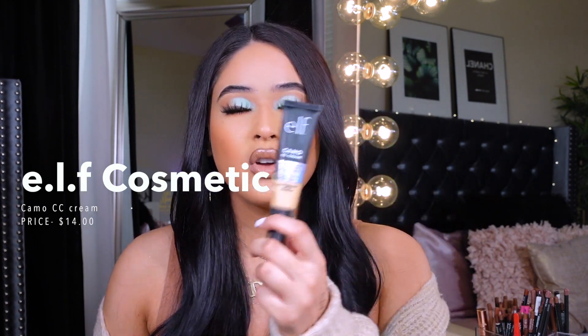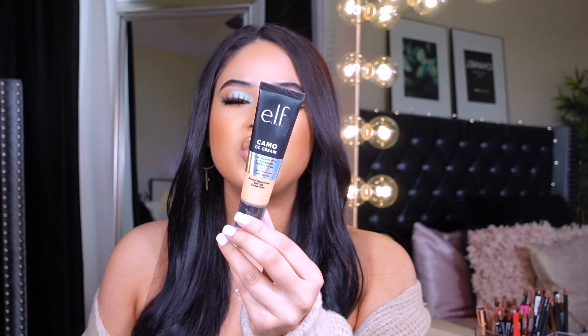Now let's talk about foundations. I have wear tests for the two I'm going to mention. The first is the ELF Camo CC Cream — it has full coverage and SPF 20. I'm in the shade medium 330W. The only bad thing is the shade range; it's missing a lot of undertones and for me it's a little too yellow, so I mix it with a neutral tone foundation. Other than that, it wears nicely, looks good on oily skin, doesn't emphasize texture, and doesn't cause breakouts.